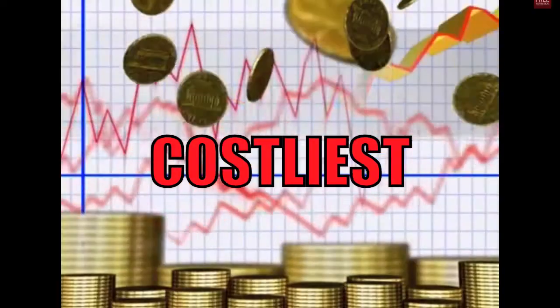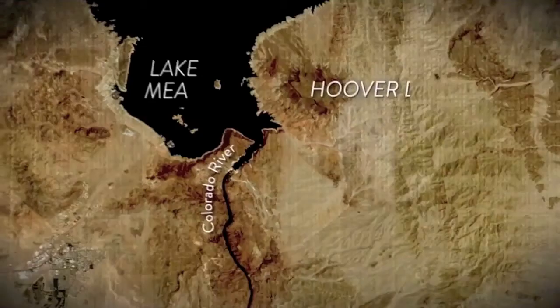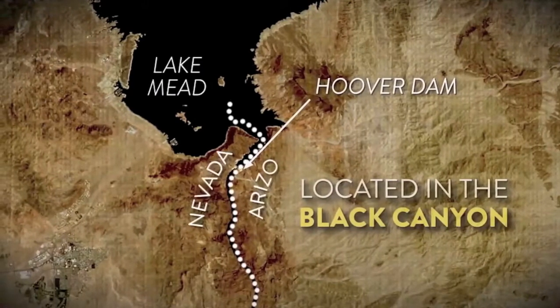Hoover Dam was one of the biggest, costliest, and most ambitious projects taken on by the federal government at the time of its construction. This dam, located near Las Vegas, Nevada, was built in a rush because of the need to control the volatile and unpredictable Colorado River.